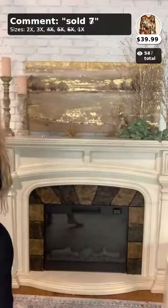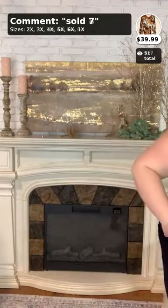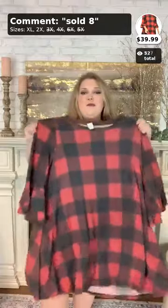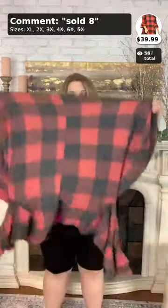Some really cute dresses in this set! If you would, please go ahead and like, comment, and share this video. Moving on to number eight — this is another 1X, 2X, and 3X item, though we're sold out of the 3X. I'm trying on the 2X. This one is called 'Harvest Season' and it is so cute — the buffalo plaid just really screams fall. It's a really nice fleece material which I absolutely adore.